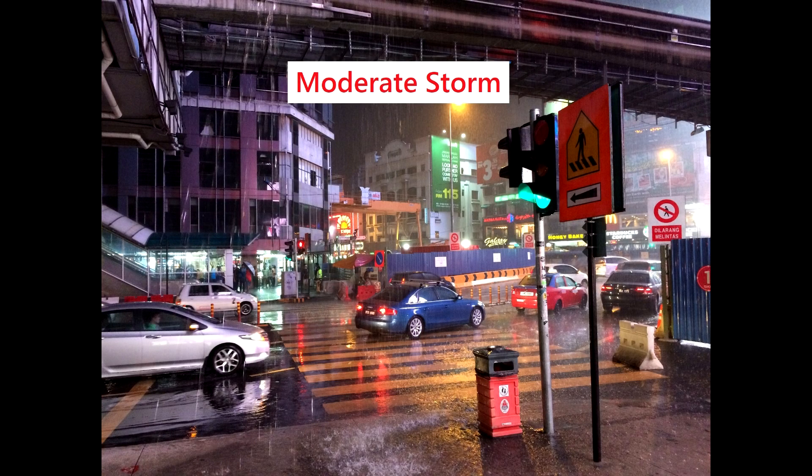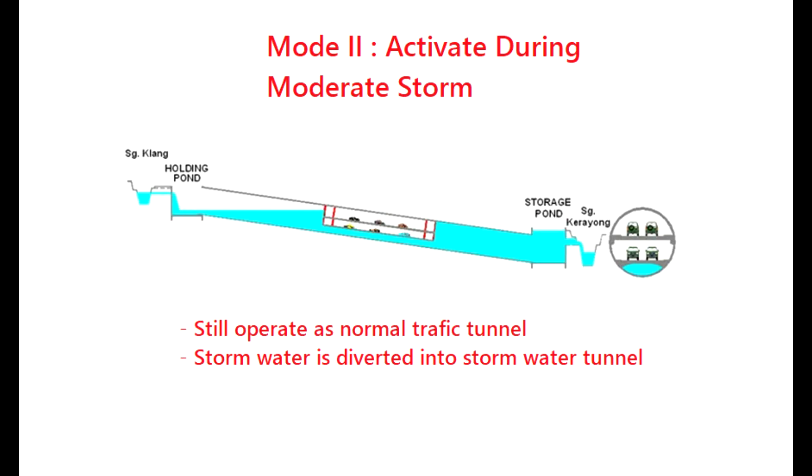During a moderate storm, Mode 2 is activated. The storm water is diverted into the Storm Water Tunnel, while the two upper roadways still operate as usual.